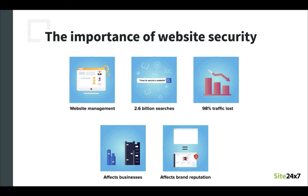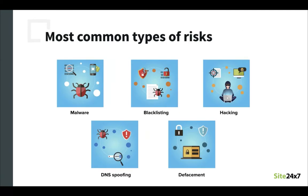In this sense, it might seem like having no website is better than having one which is unsafe, because an unsafe website will result in loss of brand reputation and will negatively impact customer goodwill as well as your bottom line. So what are the most common types of risks that a website can face?